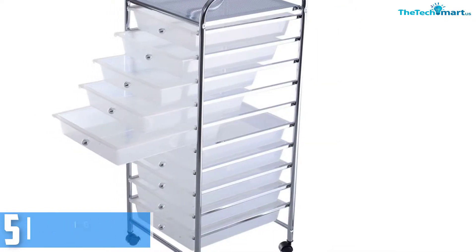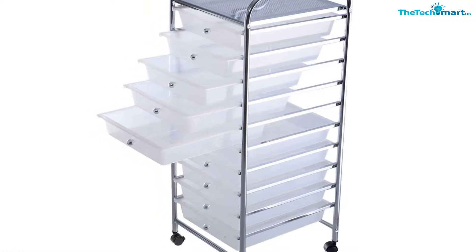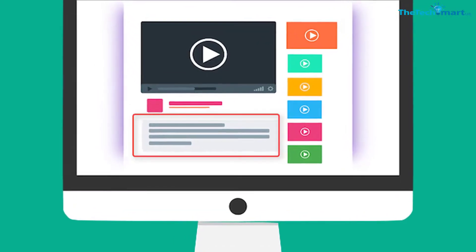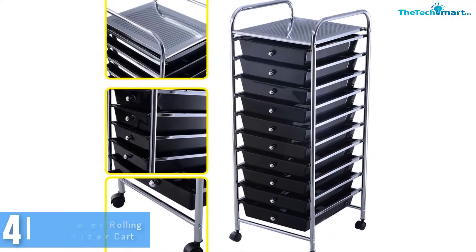The frames are chrome plated steel for more durable quality. And for enhanced mobility, this drawer cart is crafted with 4 caster wheels that you can use to move the cart around wherever you wish to. Check out the description for more information about this product and the latest price. Moving on at number 4.